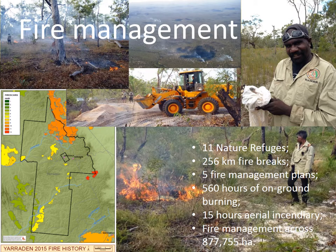Inappropriate fire regimes are extremely damaging to Australian flora and fauna, particularly high-intensity expanses of wildfire. Our program carried out fire management projects across 11 nature refuges, aiming to protect 877,755 hectares of nature refuge. One example of a successful project is our work with the Balnegarrawarra Ranges, who won the 2016 Land Care Partnership Award for our project with them on improved fire management on Melsenby Nature Refuge.